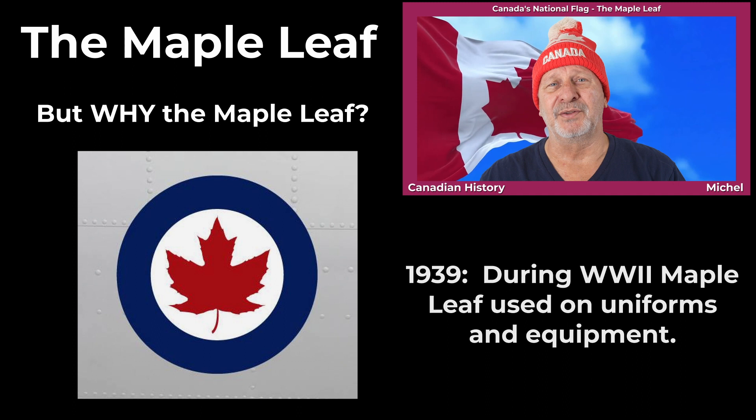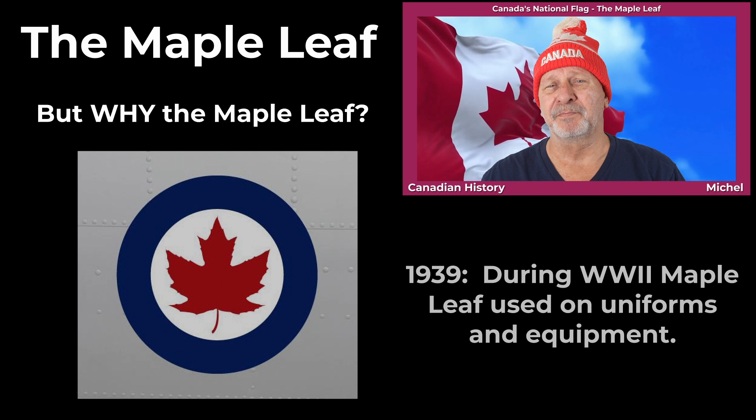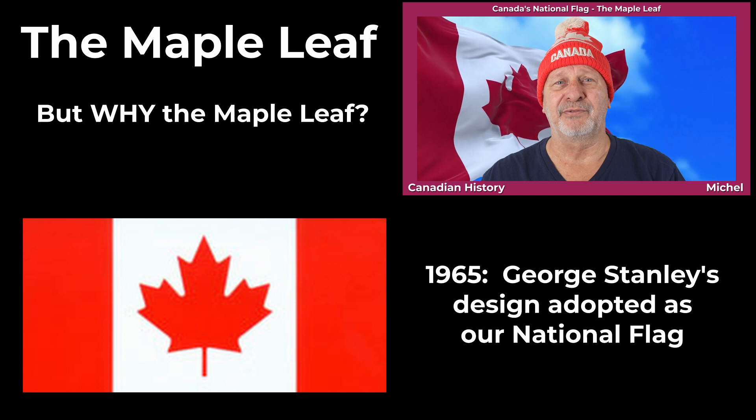Then, in 1939, during the Second World War, many Canadian troops used the Maple Leaf as a distinctive sign, displaying it on badges as well as on Army and Naval equipment. In 1957, the colour of the Maple Leaf on the Canada Coat of Arms was changed from green to red. And finally, in 1965, the red Maple Leaf flag, as designed by George Stanley, was officially adopted as the national flag of Canada.